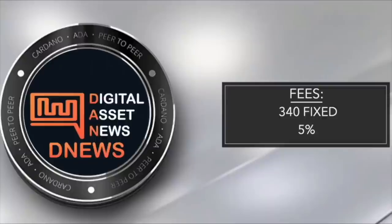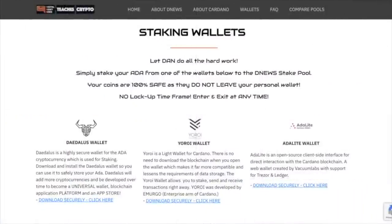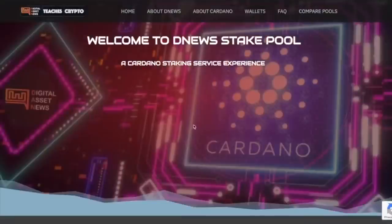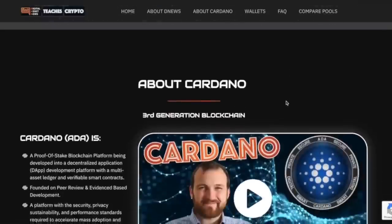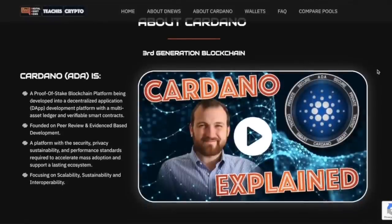Now I'm going to show you how easy it is to stake with the DNews pool using the Daedalus, Yoroi, and ADA Lite wallets. This is our official website for the DNews staking pool. Up top, clicking Home takes you to the top of the page with a nice effect. This is everything about DNews — owner pledge is $75,000, and there's full transparency. You can check everything at ADA pools, see how the pool is performing, fees and reliability on Microsoft Azure, and Kubernetes with 99.9% uptime for max block minting.